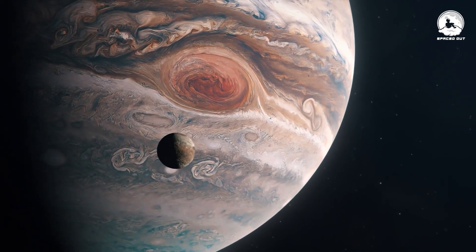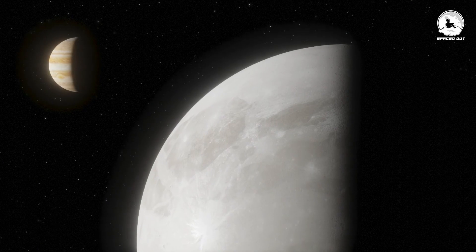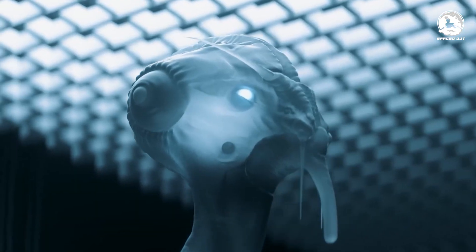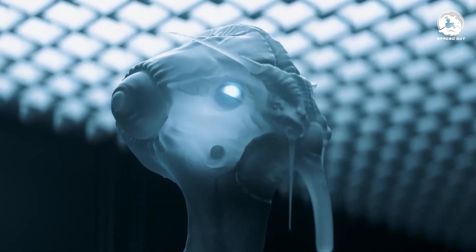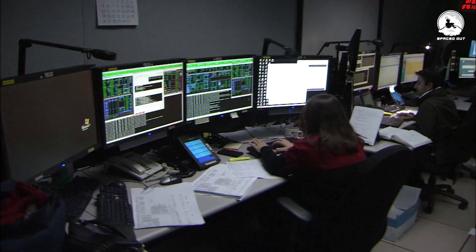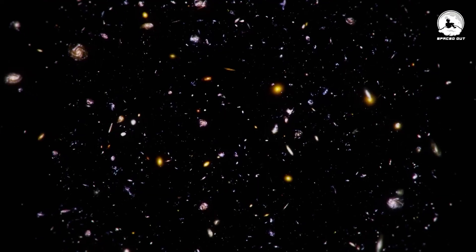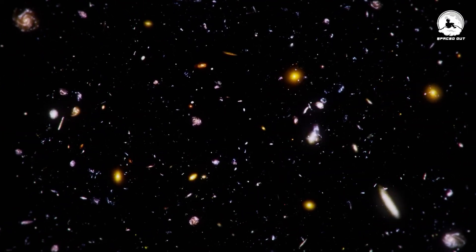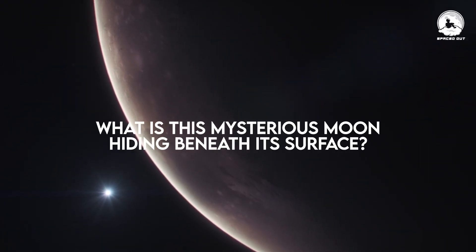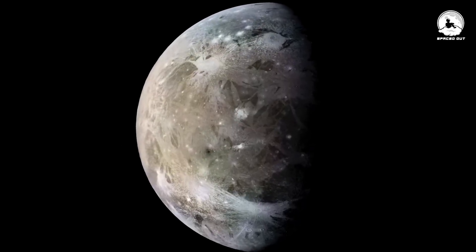Although the discovery was significant for its time, little did Galileo know that Ganymede would one day become a bastion of hope for the existence of extraterrestrial life. Today, thanks to the use of modern telescopes, scientists have once again set their sights upon Ganymede in hopes of unraveling an ominous secret. What is this mysterious moon hiding beneath its surface? Let's dive into Ganymede and see what she's all about.